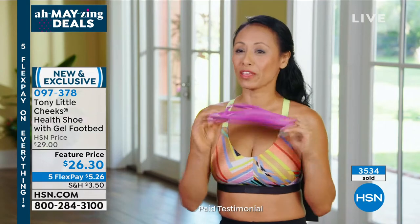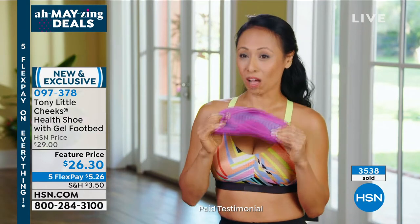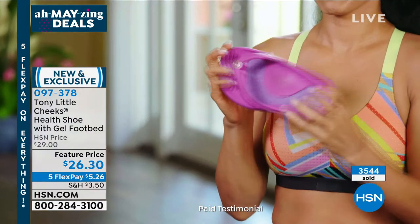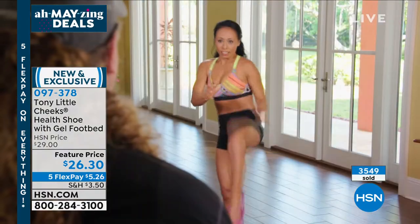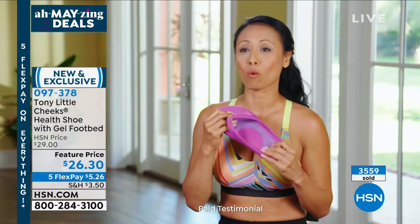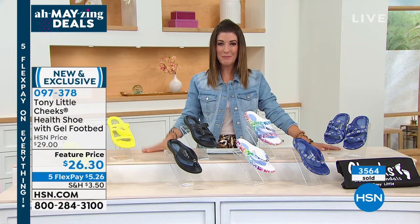The first thing that comes to my mind about Tony Little's Cheeks health sandals is that they are the best option when it comes to meeting all my comfort needs. They are extremely flexible, form-fitting, and lightweight. I can take them anywhere. I'm a new mom juggling work, training, and errands — and I can confidently say these are the best sandals I've ever worn.